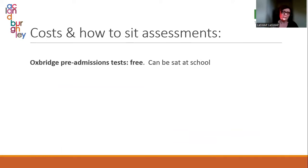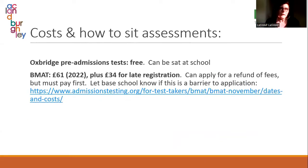Oxbridge pre-admissions tests are free and you can sit them in school — just let your exams officer know as soon as possible. Unfortunately medical ones are not free. The BMAT is approximately £61, it hasn't opened yet but will be around the same this year. If your child is in receipt of a bursary, you can apply for a refund of fees — you do have to pay first, but if that is a barrier please let your base school know and they will arrange something so your child can still sit their BMAT.